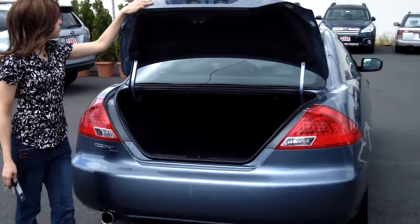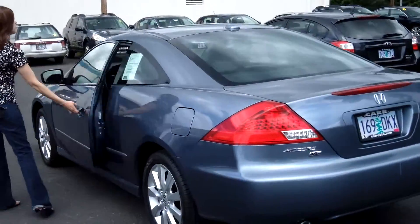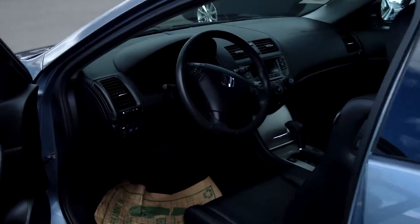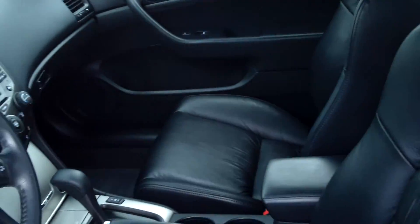Plenty of cargo space in the trunk. Single disc MP3 player. Power door locks, power windows, power steering, cruise control.